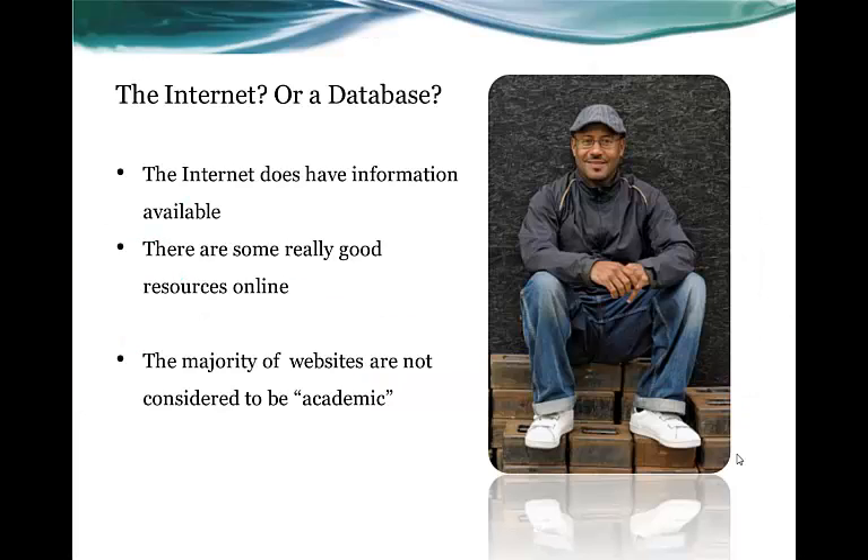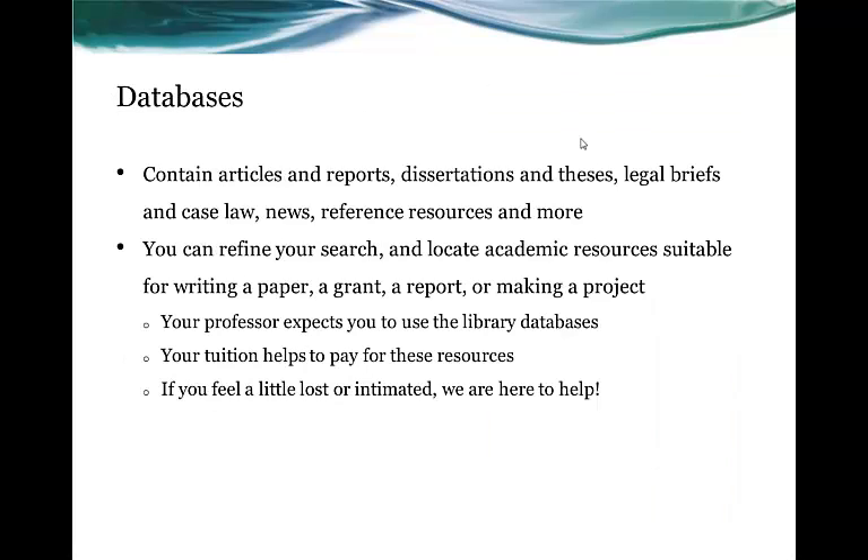The internet does have a lot of really good resources available. We're not saying you should never use the internet, because there are some really good resources online. However, the majority of websites are not considered to be academic, and so we really strongly recommend that you use our databases. You can refine your search and locate academic resources suitable for writing a paper, a grant, a report, making a project, etc. Your professor expects you to use the library's databases, and your tuition helps to pay for these resources. If you feel a little lost or intimidated, we are here to help — we don't want you to feel like they're not approachable.